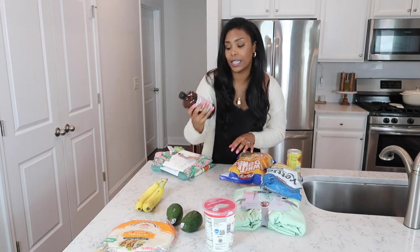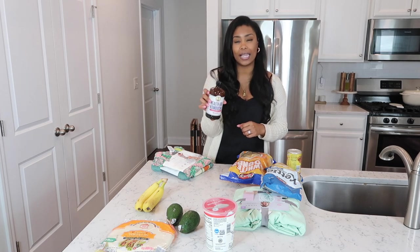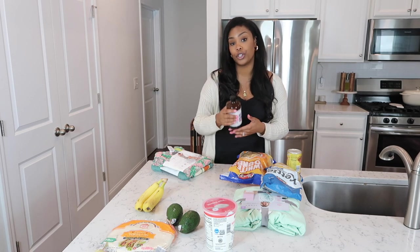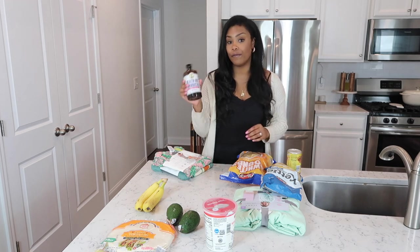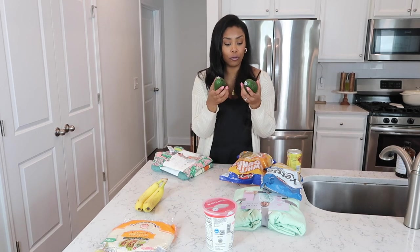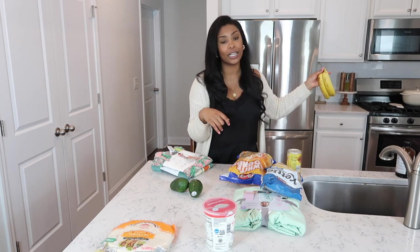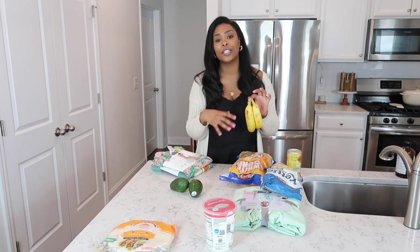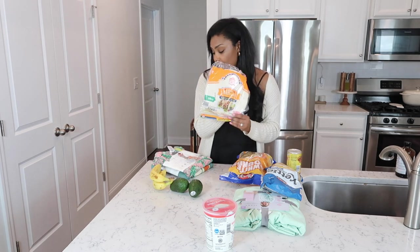I picked up this Health-Ade kombucha in pink lady apple — I usually get the pomegranate, so I only grabbed one to try it first since it's $3 a bottle. I also got two avocados to make guacamole this weekend, and just two bananas since we already have four at home — I want to make banana pancakes when I'm done filming. I also grabbed flour tortillas for taco nights.